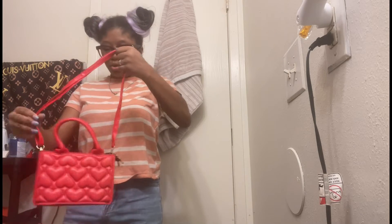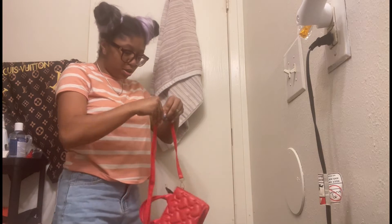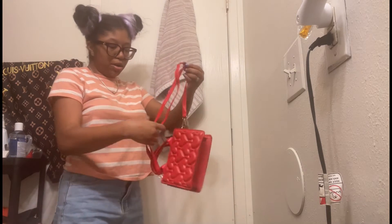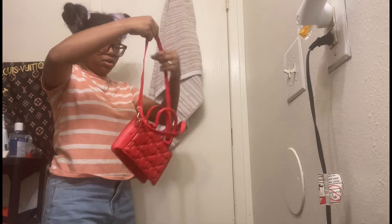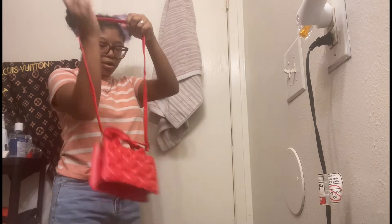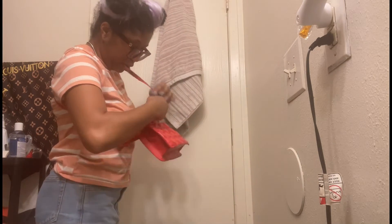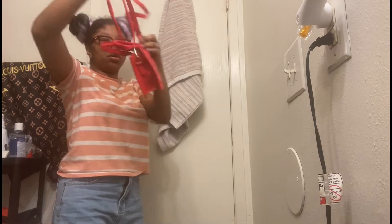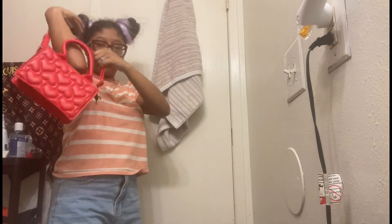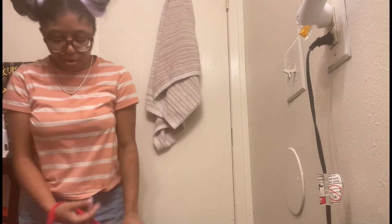I got the strap on — oh, I put it on wrong. Let me adjust it to go bigger. There we go. I'm gonna have to figure it out because I don't like it how it is now, but it can go around me. It's still cute, it's still cute, don't get me wrong.